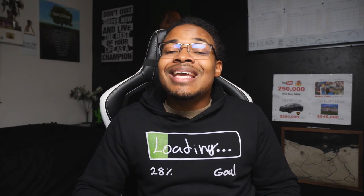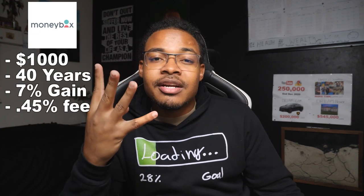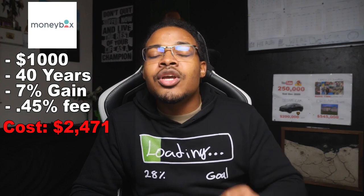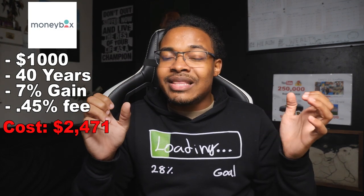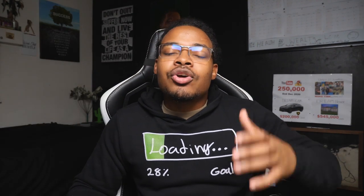You might say it's less than one percent, no big deal — but I did the math. That 0.45% is going to cost you around 16% of your money over the long term. If you invested £1,000 for 40 years at a 7% gain, that 0.45% fee would cost you around £2,471 — meaning you'd lose around 16.51% of your portfolio value just from that fee. That is a big deal.